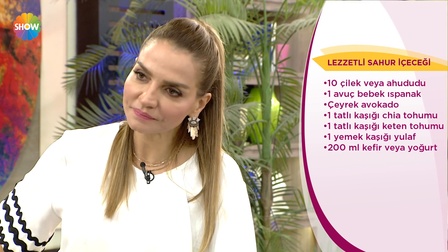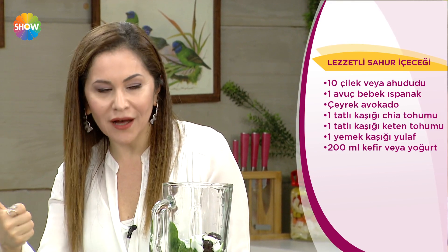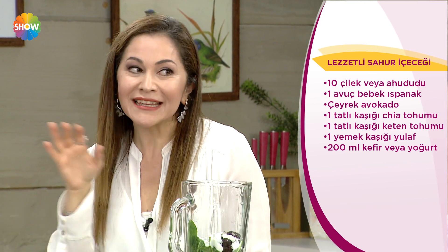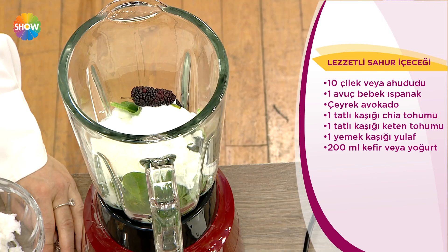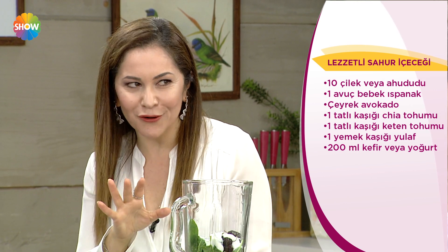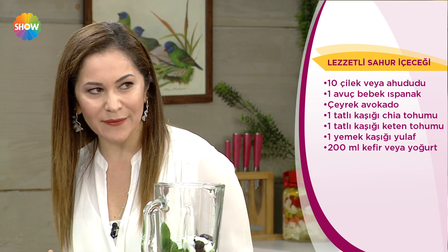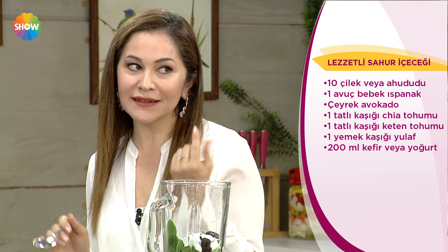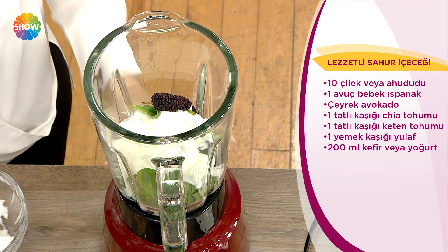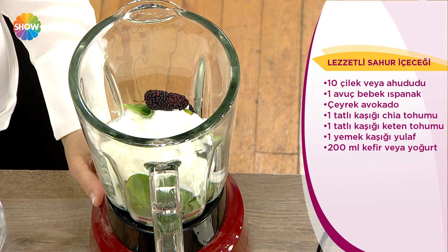Bağırsak sistemi, sindirim sistemi en çok sıkıntı yaşadığımız dönem. Gastritim azdı diyenlerle dolar bu dönem. Yanlış beslendiğimiz için 11 ayın sultanı tam bir detoks olsun. Kabızlık yaşamamak için tercihim ya yoğurt, yıldızlı olan da kefir. Ve içine bir yemek kaşığı kadar yulaf ekliyoruz. Uzun süre tok durmak istiyorum; yulaf cildi de besler.